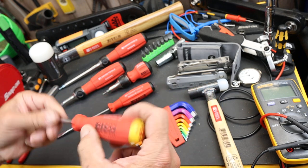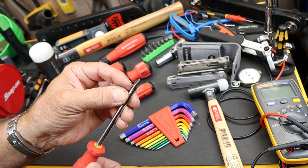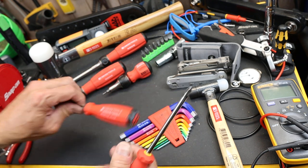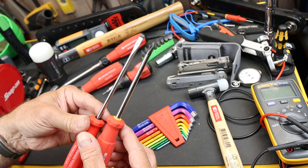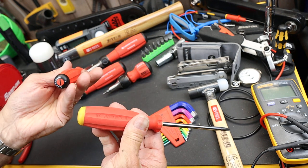It gets you into what the PB Swiss feels like — their handle designs, the quality of the tips and the steel. If you want both the flathead and the Phillips, you're looking a little over 20 bucks. Not much.